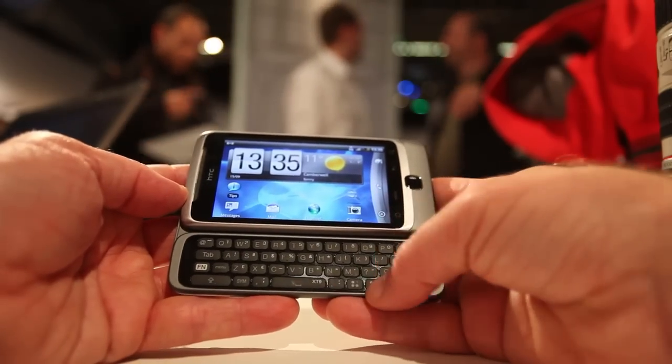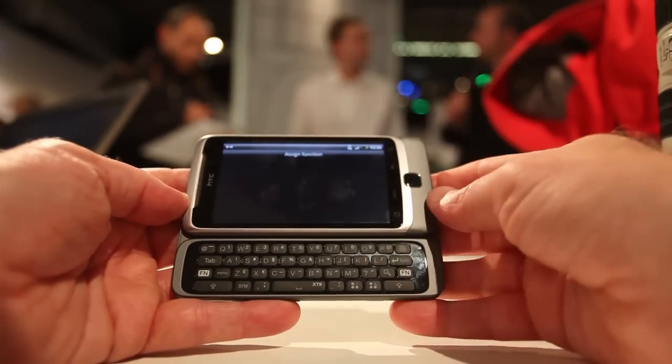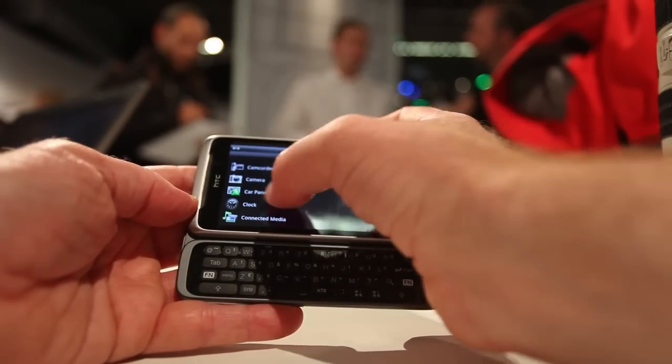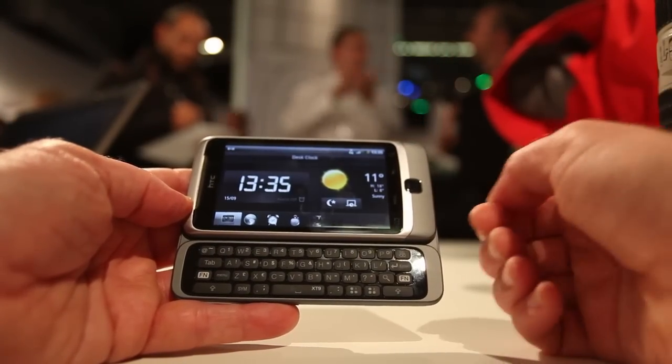One of the nice features is it's got two custom buttons. So you can customize that — for example, by just pushing it the first time. You can assign a function. It'll say launch something. The clock. Okay, sounds good if you like to use your clock often. So now when I push that button, it takes me straight to the clock.